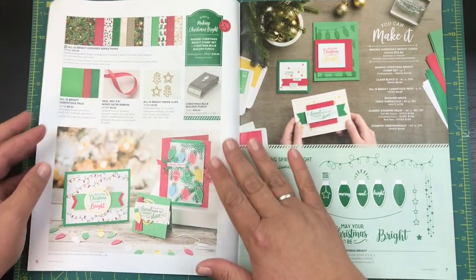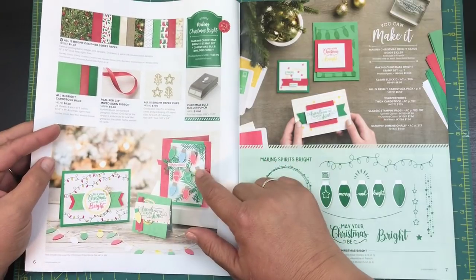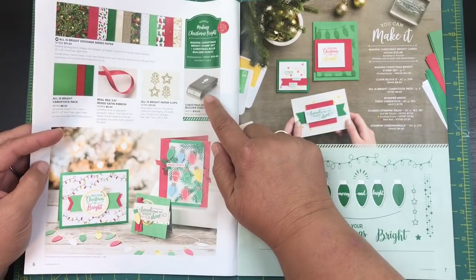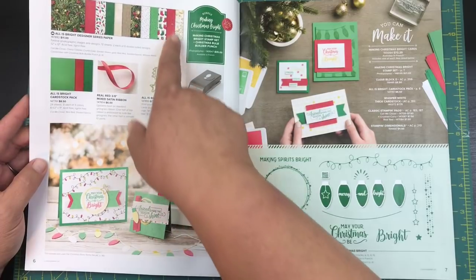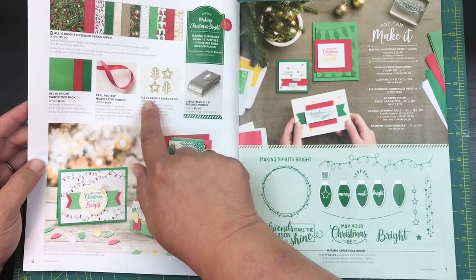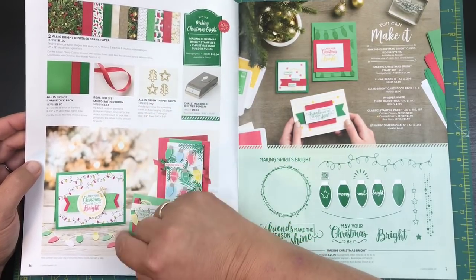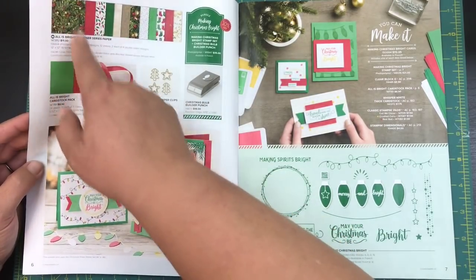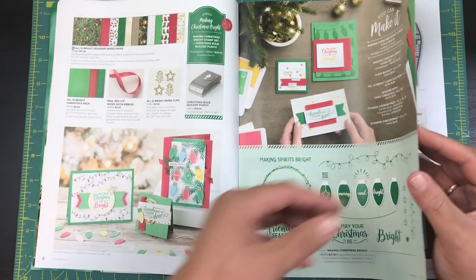You guys know I'm just like you — I have my wish list. I purchased 'Making Christmas Bright' along with the builder punch, and since I purchased them together I got to save that 10%. I didn't purchase any of this yet, but I've got the cardstock, the ribbon, and look at these cute little paper clips — great for cards or your planner. Same with the designer series paper.